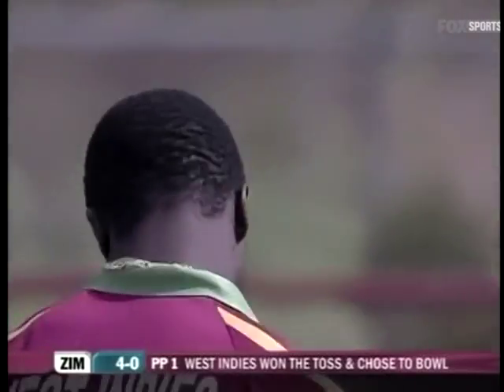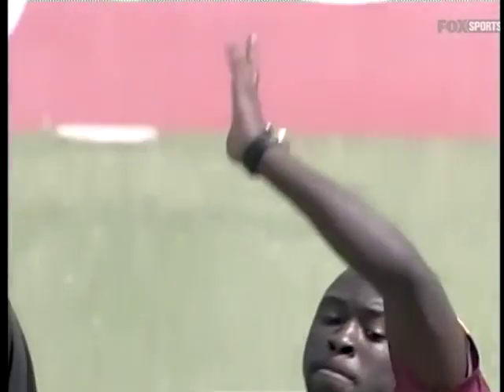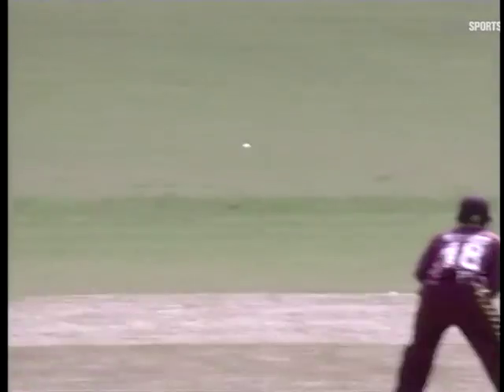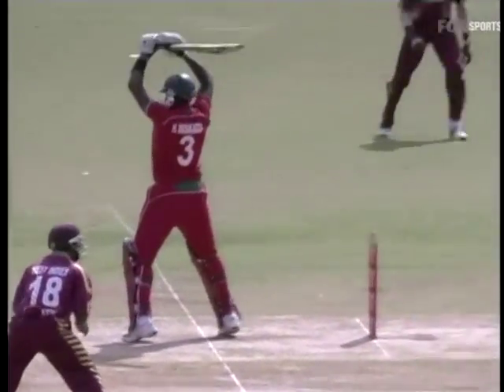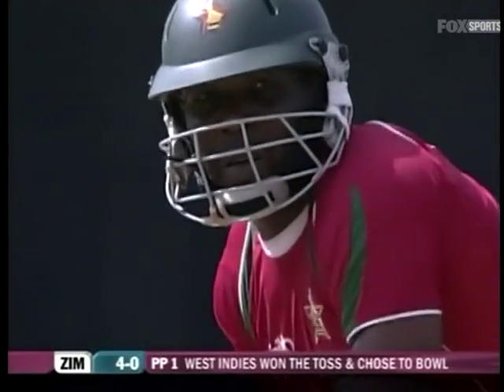Good pace and bounce on that delivery. The groundsman Tallman said he left a bit more grass on this one. And this one passes at good height — wasn't that short — with good carry to Ramdin. There is a bit, as we suspected, in it for the seamers this morning.